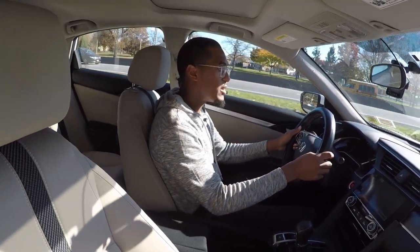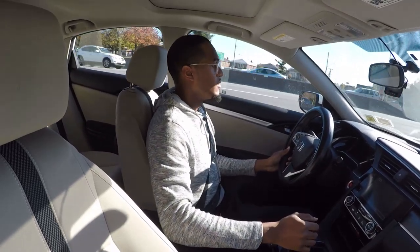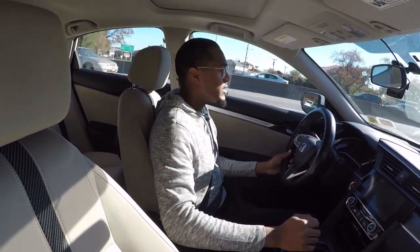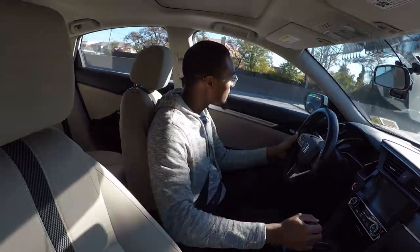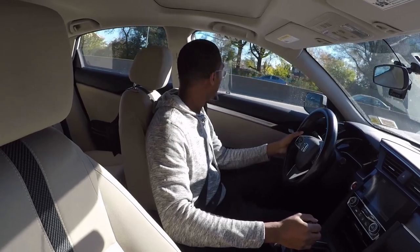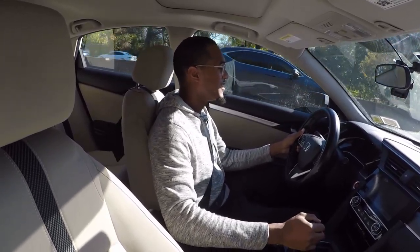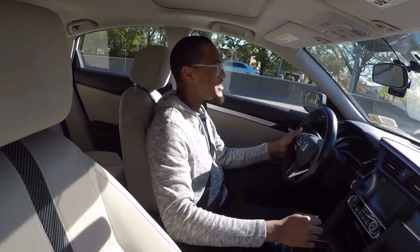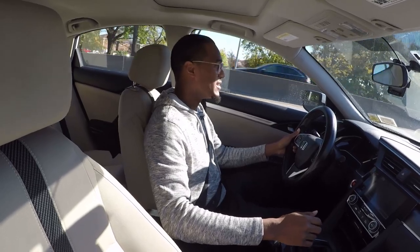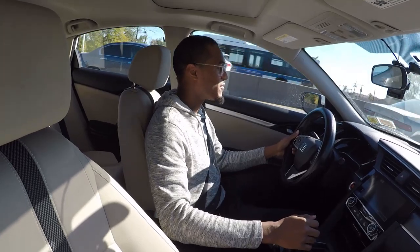We are on the highway now. Before we get on, I'm going to try to do a little pull — the car is doing 30, so we're going to get on it in three, two, one. Yeah, it definitely feels really good. The naturally aspirated four-cylinder engine feels great — Honda definitely did a good thing with this car.